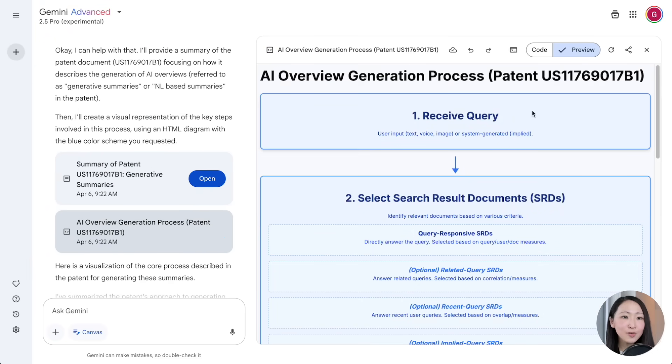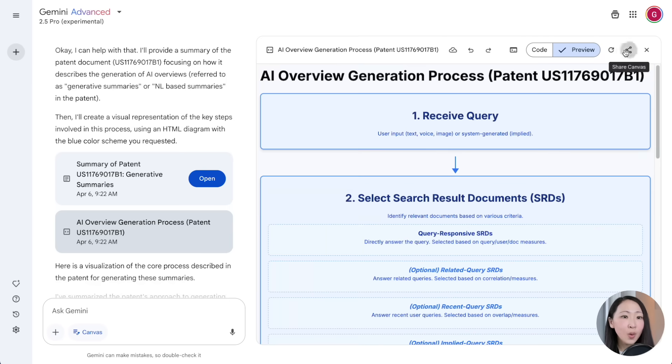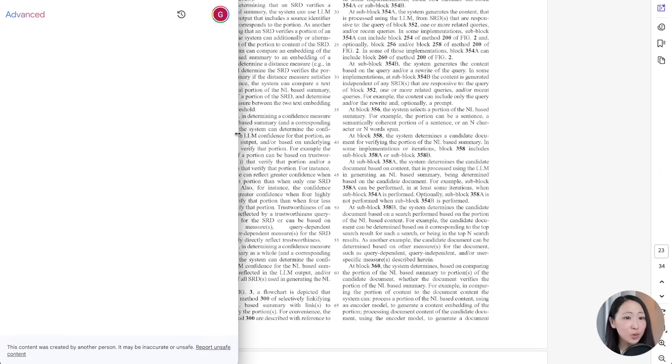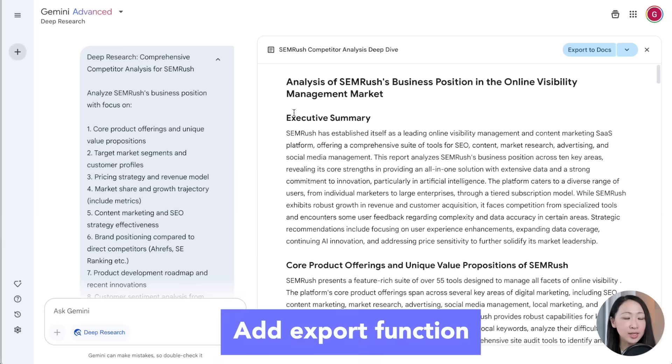I tried the same prompt on Claude and ChatGPT and it's not working or not detailed enough given the complexity. You can always share the Canvas link, and you can see it is mobile responsive — which is very thoughtful from Gemini. Now we can make this workflow even more useful by adding export functionality.